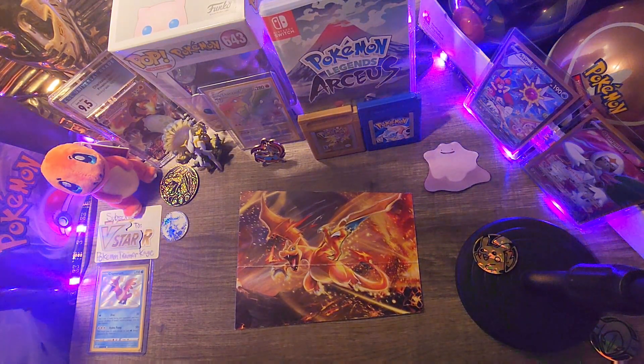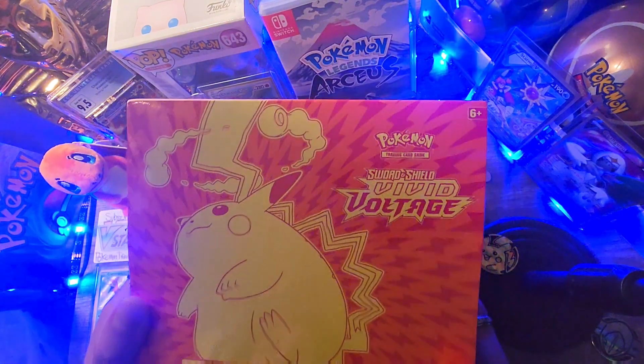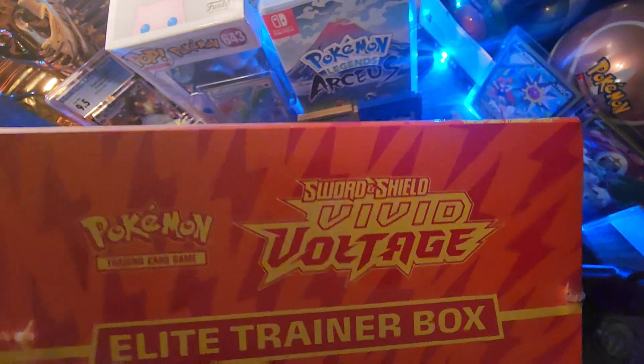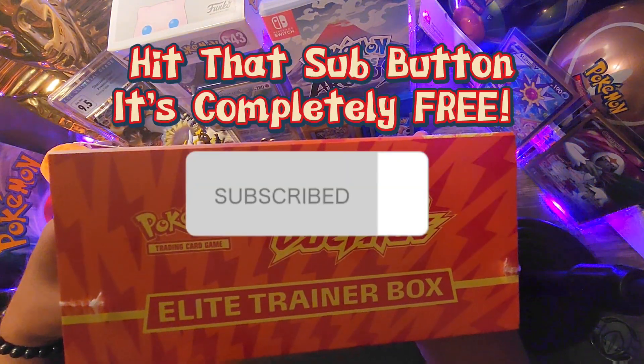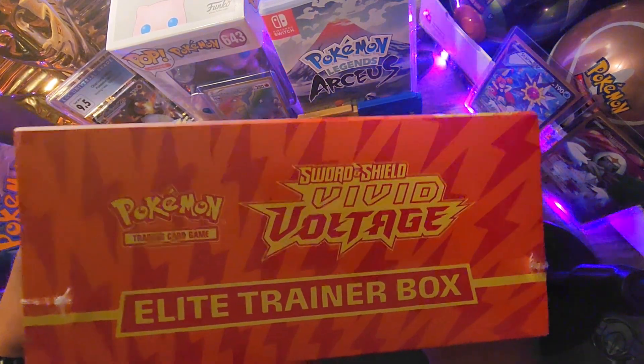Welcome back guys. On today's show we are opening up a Vivid Voltage Elite Trainer Box that we found at GameStop. If you are new to the channel, make sure you hit that sub button as it's completely free. With no further delay, let's rip this ETB open.